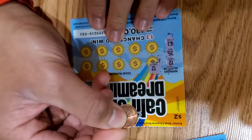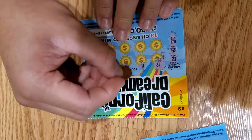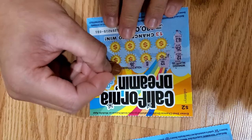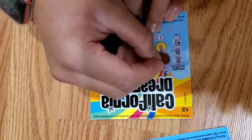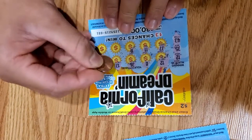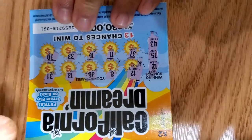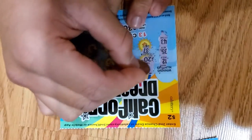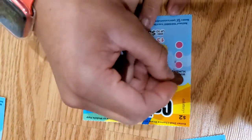We got 12! We got 8, we got 36, 13 and 31, got 37, got 11, got 16, 33, 33, and 30. It's $20! Alright, alright! Let's go on to the next one.